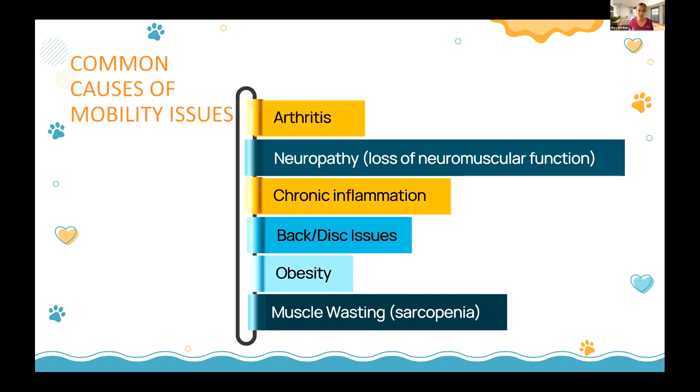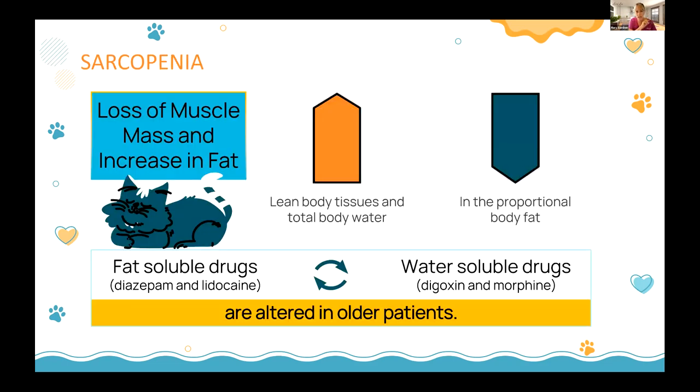There are many reasons for mobility issues: arthritis, neuropathy, inflammation, disc issues, obesity, muscle wasting. I'm not here to discuss all causes — I'm here to talk about how we manage them in the home regardless of cause. The number one risk factor for dogs getting arthritis is weight, and the number one risk factor for cats having arthritis is age — basically all old cats are going to have arthritis.